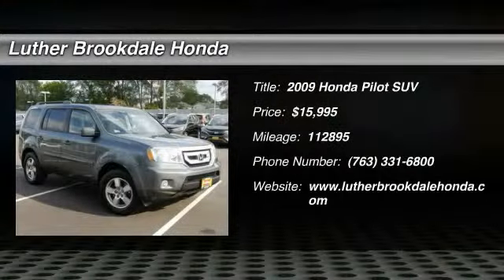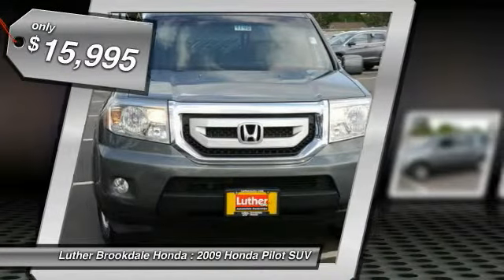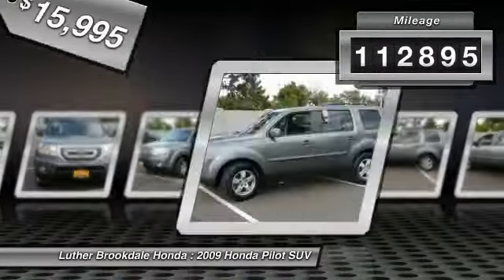The 2009 Pilot: optimal utility, indulgent interior, powerful performer. You'll be ready for almost anything in the Honda Pilot, and it is priced below $20,000. This vehicle has less than 115,000 miles.